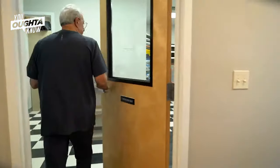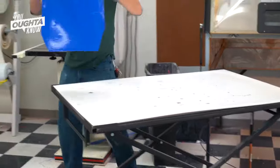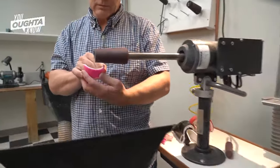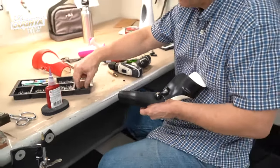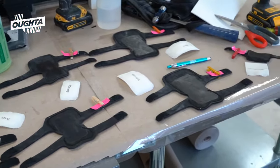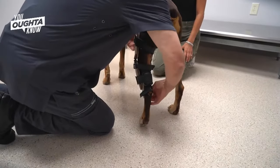We have our own fabrication lab right here. We take that cast, add straps to it, so when we put that brace on the dog it's a custom fit. Custom braces work so well. Dogs wear knee braces generally for about nine months, during their waking hours, so they don't re-injure that knee.